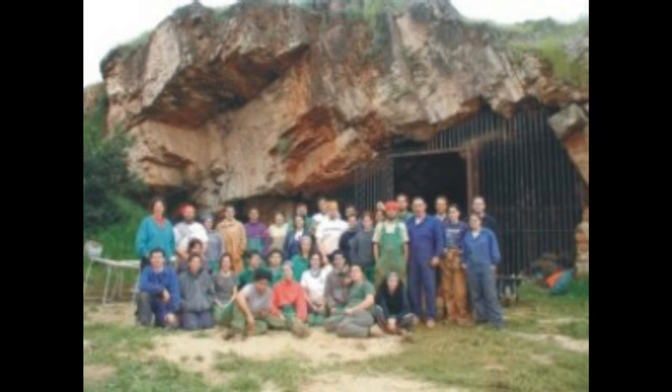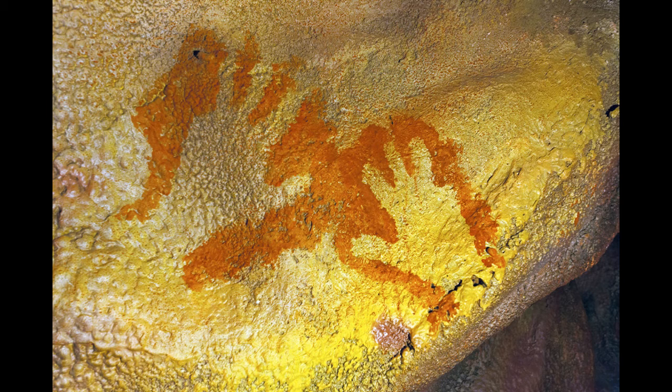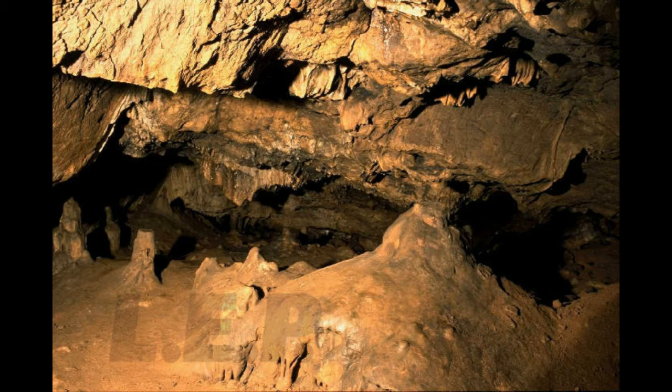The team First Setters of Extremadura has been carrying out the first research of Maltreveso since 2002. The drawings of the prehistoric hands are the most representative feature of the cave. Nowadays, Maltreveso has a catalogue of 71 imprints. The cave is made up of rooms and narrow corridors of 0.4 to 5 meters tall.